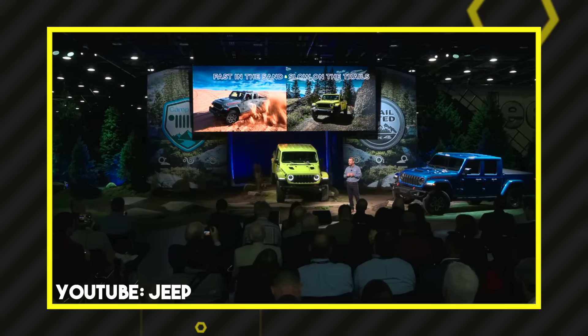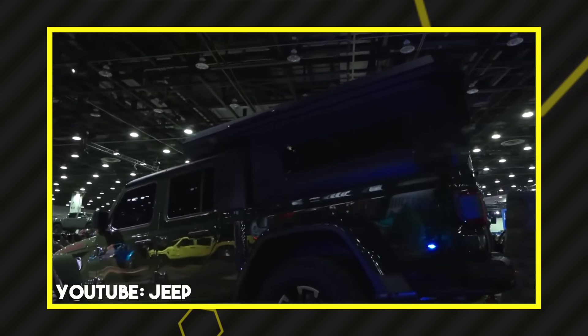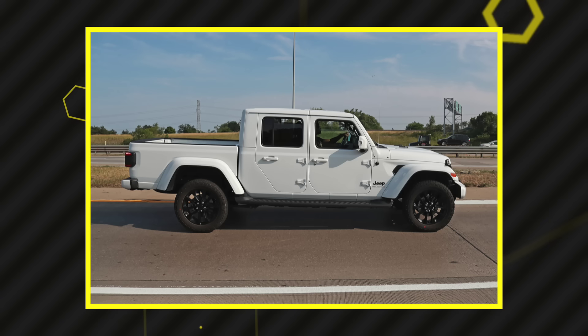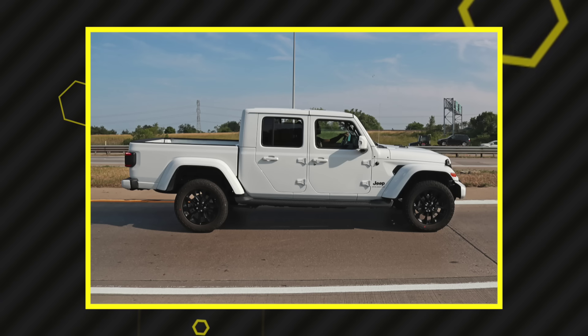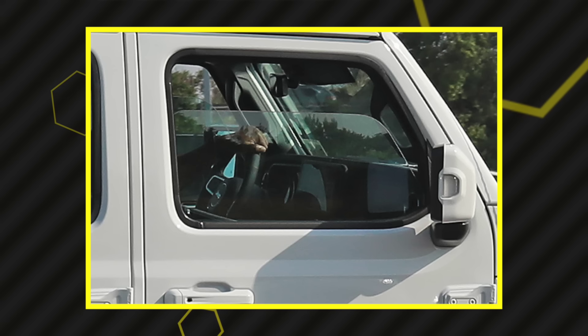There was one quote at the beginning of the reveal: 'Our community spoke and we listened.' After watching the reveal, I thought that could not be further from the truth. Everyone on the YouTube live and the Gladiator forums on Facebook was asking: where are the 35s? Where's the 4xe? Where's the Hemi? Where are the basic upgrades we've been asking for? I didn't even see any mention of a factory-worn winch or front steel bumpers. With no new colors and no real crazy information, it was a letdown.